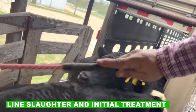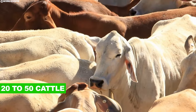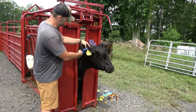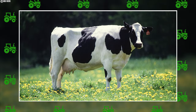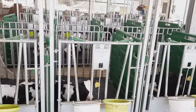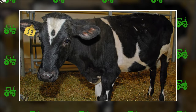Cattle are herded off cattle liners and through a chute to be weighed before being placed into holding pens. These pens, typically holding twenty to fifty cattle, are designed to separate various grades and coat colors of cattle to be slaughtered. This separation allows workers in the slaughter plant to assess the different carcasses. Licensed veterinarians also use these pens for an ante-mortem — before death — examination, looking for signs of disease or abnormalities indicating illness.